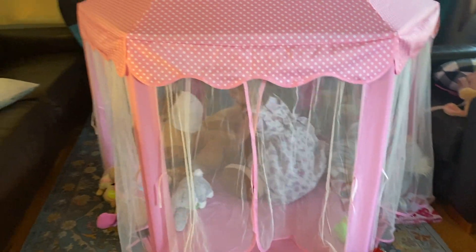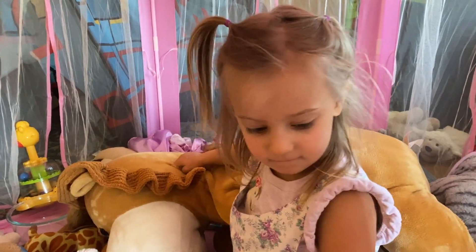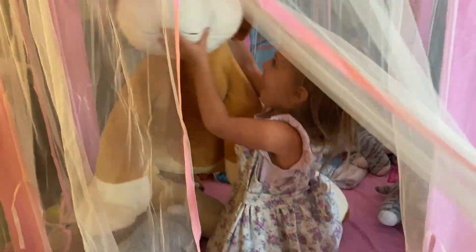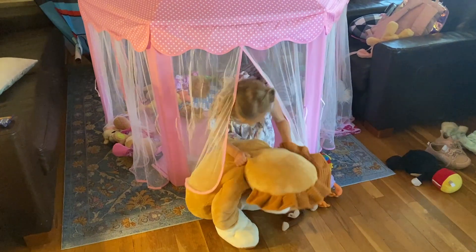If you want, you can tell your kids that they can make a sign that says 'No boys allowed.' No boys allowed — I love it! I guess I'm not going to be let in here, huh, Ruthie? Tying it up, Ruthie? Mm-hmm. Very nice.